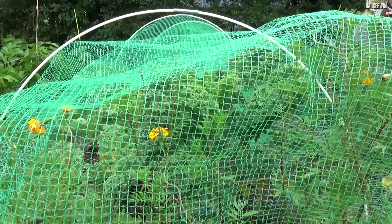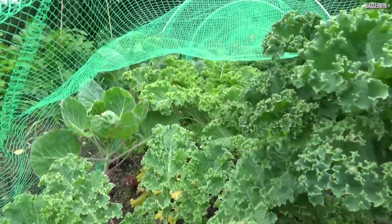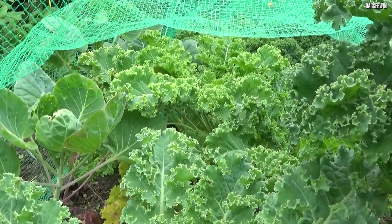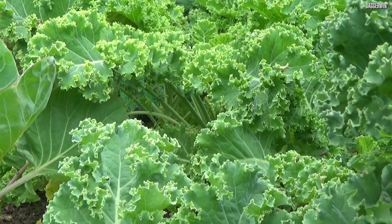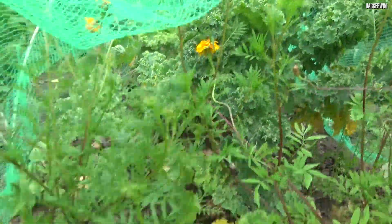Moving on to the next thing — underneath this cloche we have got some more kale. Healthier kale. The reason why is because the pests and the butterflies haven't been all over it, drilling holes into the leaves. So yeah, this is much better. When it's all boiled up it should be very nice. We'll just put that down and keep the pests out.